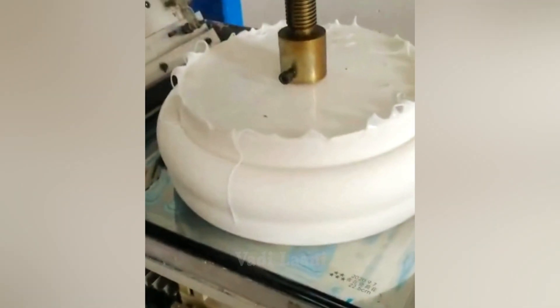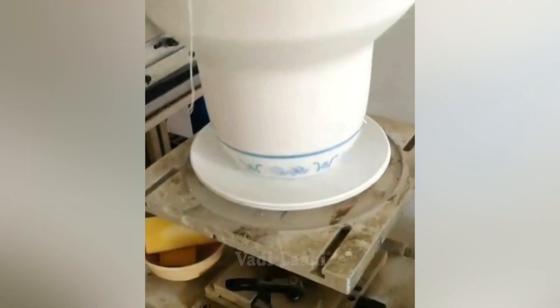This equipment is called a tampo printer, which, when touching the dishes, forms a given image.